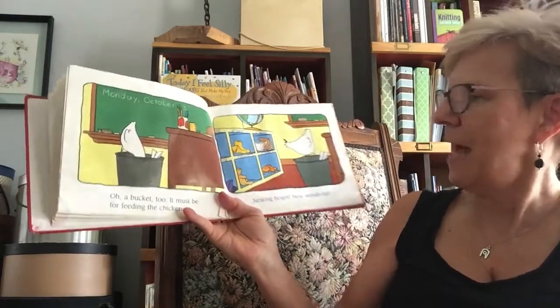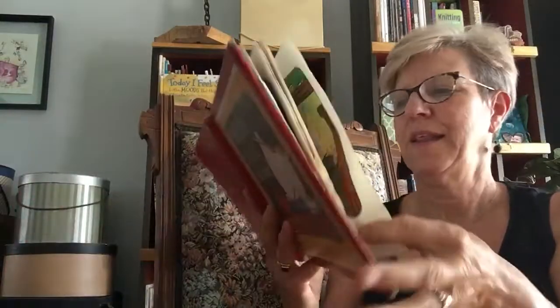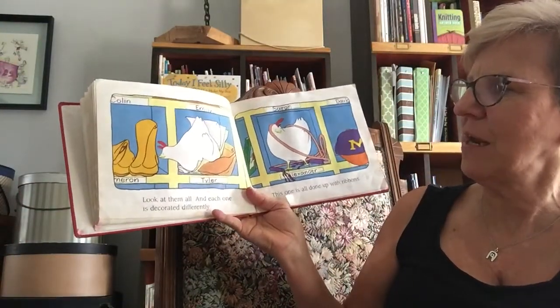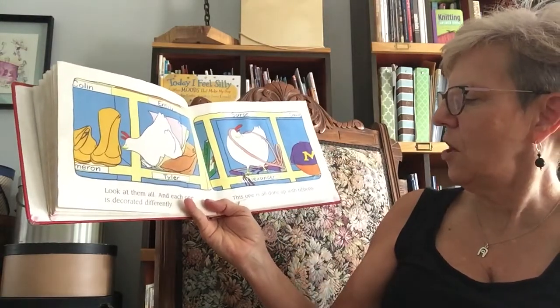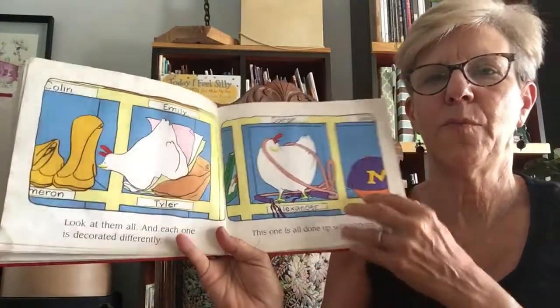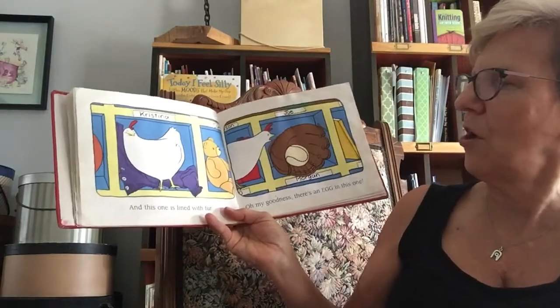Nesting boxes — how wonderful. Look at them all, and each one is decorated differently. This one is all done up with ribbons — it's like a jump rope.